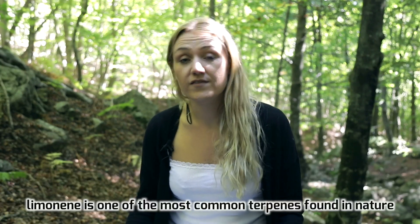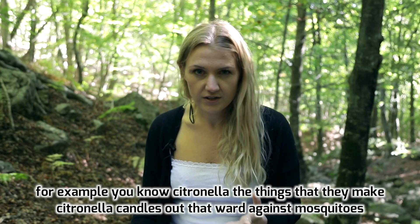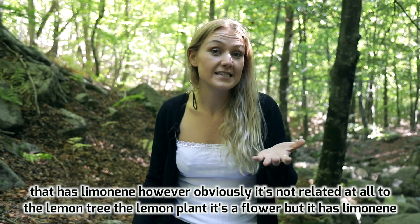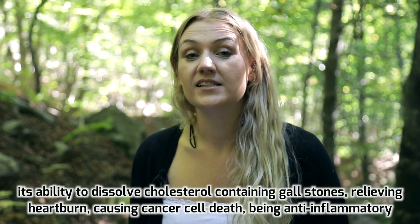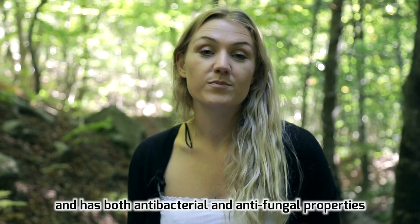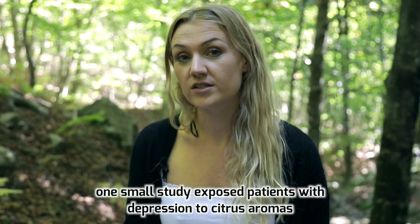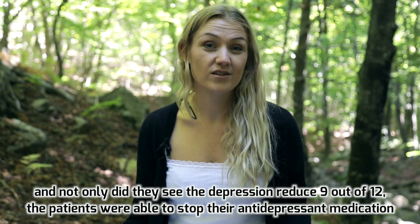The next terpene is limonene, one of the most common terpenes found in nature. If you've ever noticed a lemony or orangey citrus flavor in your hemp oils, that's because of limonene. For example, citronella — used in candles to ward off mosquitoes — contains limonene. Potential therapeutic benefits that have been researched include its ability to dissolve cholesterol-containing gallstones, relieve heartburn, cause cancer cell death, and provide anti-inflammatory, antibacterial and antifungal properties.